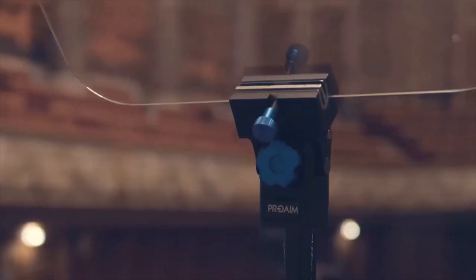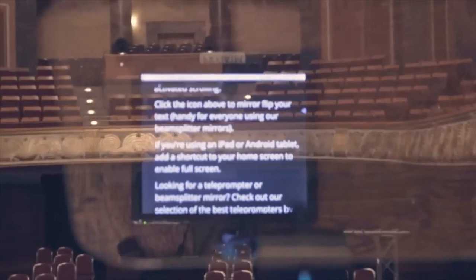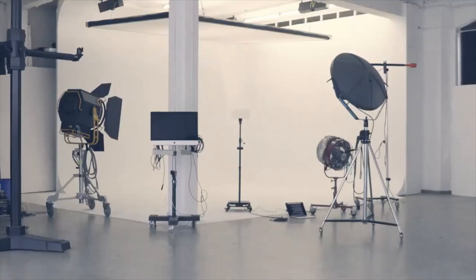It's a low cost, high quality prompting solution. Look to the ProAIM Stage & Speech Teleprompter with confidence to fill all your prompting needs. Available now on ProAIM.com.